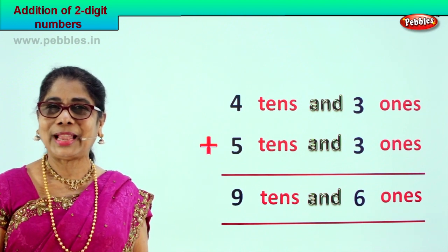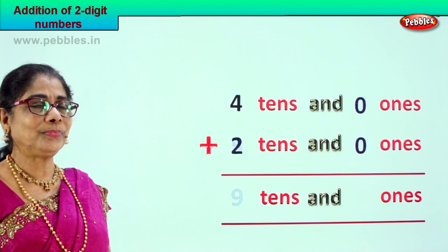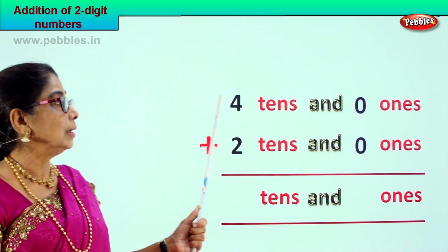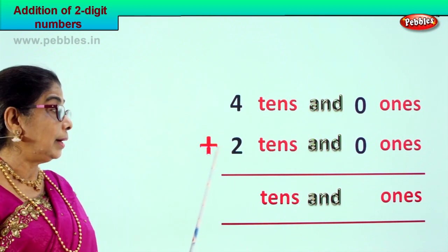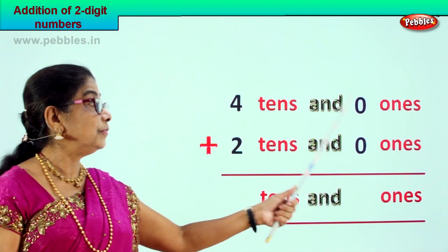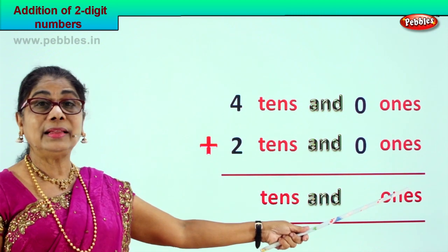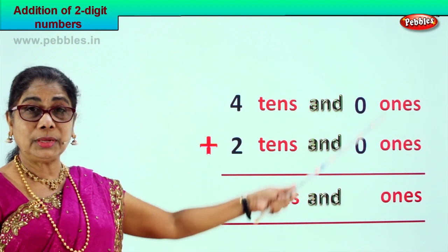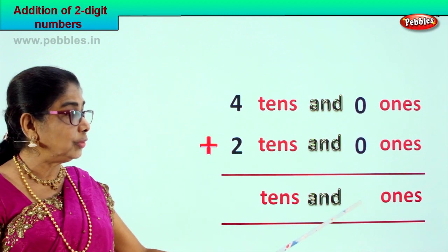Shall we take another new sum? We are supposed to add four tens and zero ones plus two tens and zero ones — forty plus twenty. Let's go to the ones place: zero plus zero gives you the answer zero.